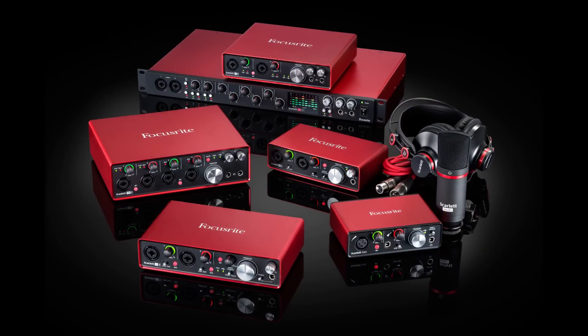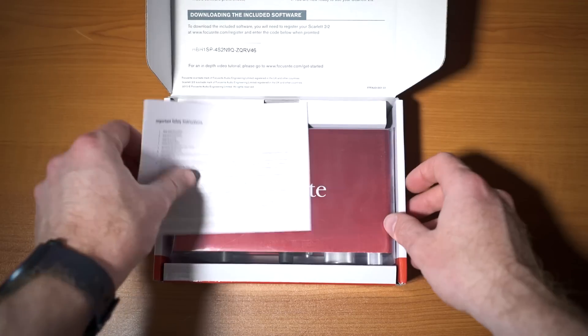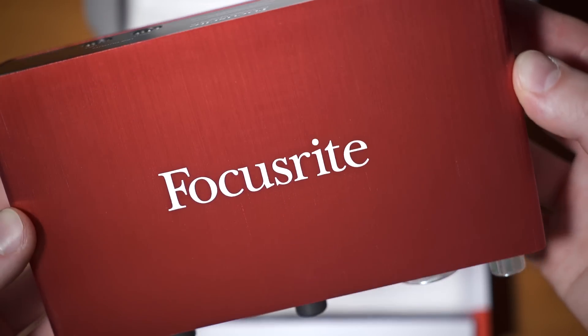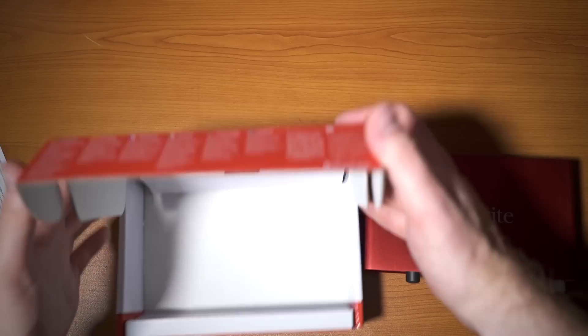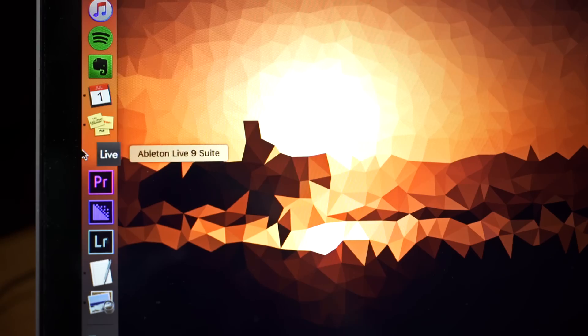The Scarlett range has been the go-to choice for huge numbers of musicians and recording artists from around the world, including some big names in the world of production. They're compact and versatile audio interfaces with several variants to choose from depending on how many ins and outs you need. But across the range the principle is the same: great sound, low latency, and an easy experience.